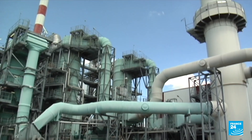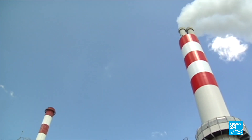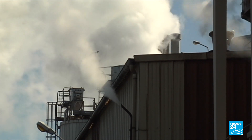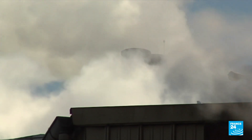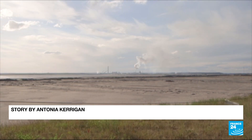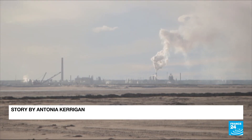According to January's State of Carbon Dioxide Removal Report, depending on emissions reduction, we would need to remove between 450 billion and 1.1 trillion tons of carbon from the atmosphere by the year 2100, if we're to slow global warming in line with the Paris agreements.